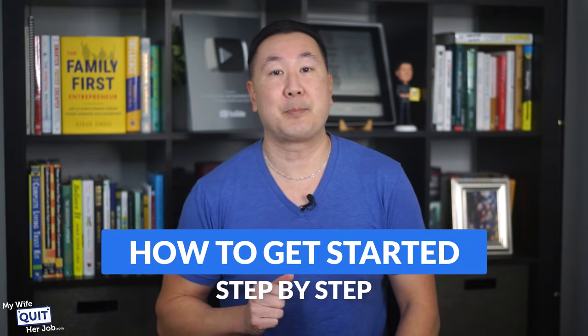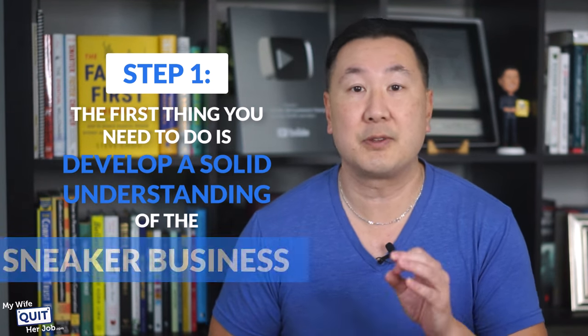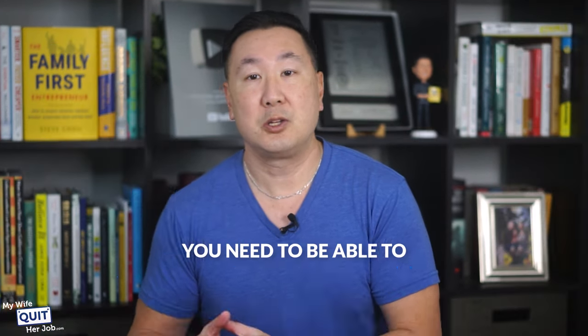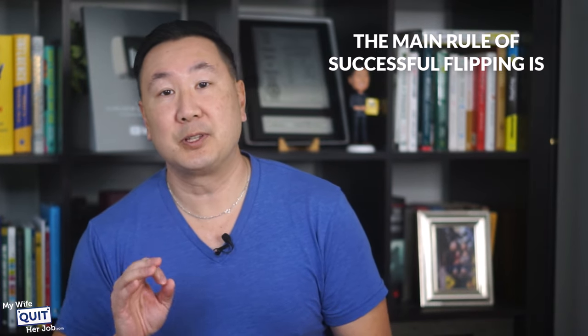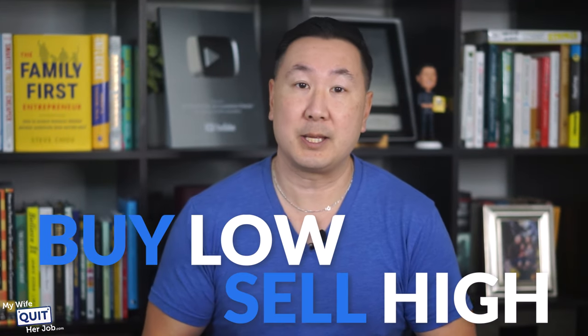Here's how to get started step by step. The first thing you need to do is develop a solid understanding of the sneaker business, because people will try to sell you fake shoes. You need to be able to spot a real shoe from a fake one. Not every sneaker is worth flipping. The main rule of successful flipping is picking the right shoes and pricing them appropriately, and your ultimate goal should be to buy low and sell high.